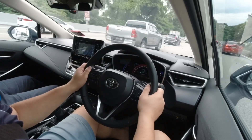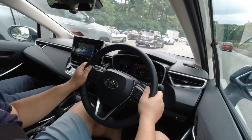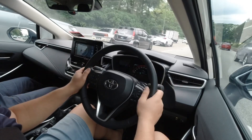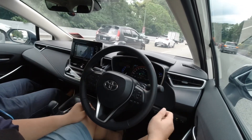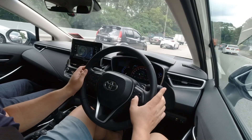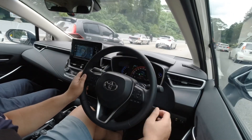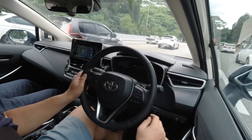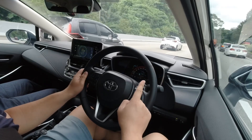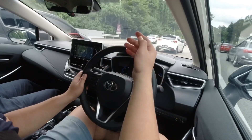We've got some traffic in front of us and the brakes are engaging on their own — the car is slowing down and I'm not doing the work. It's only my hand on the steering wheel right now. Once you've pressed Set to activate the adaptive cruise control, the other thing you need to adjust is the distance between your car and the car in front.